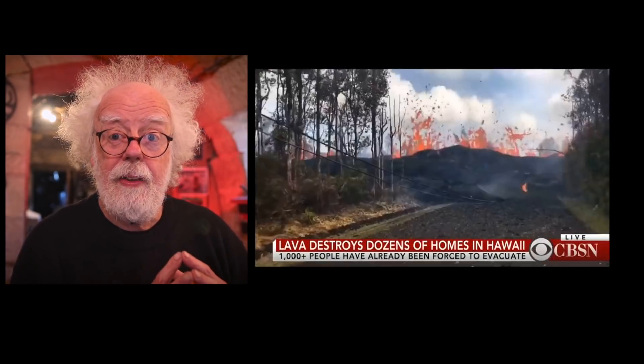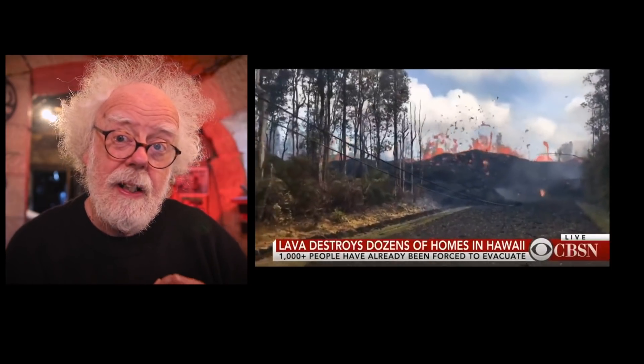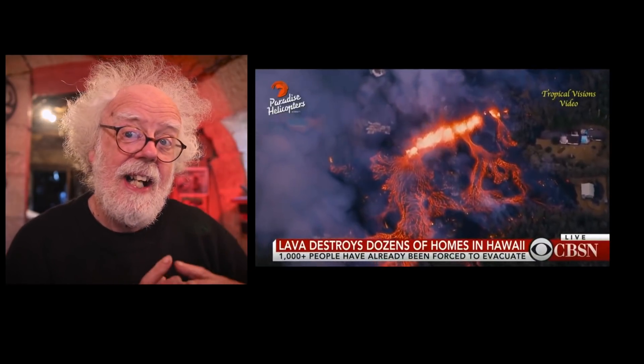Lava does not respect man-made barriers — stone or steel just melts. And remember, it's down there in the earth. As one volcanologist said very aptly: lava is not a force that humans can mess with. The truth is out there.